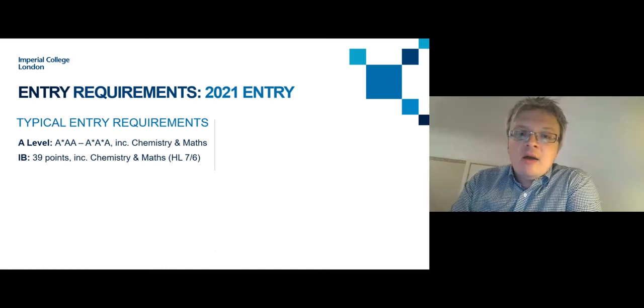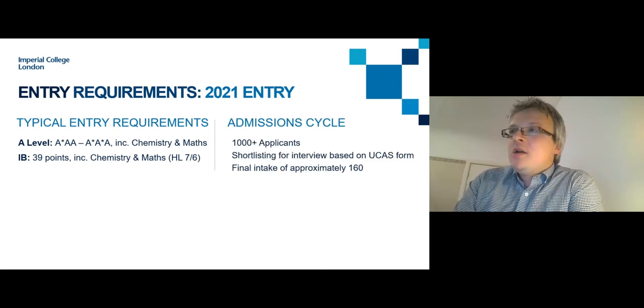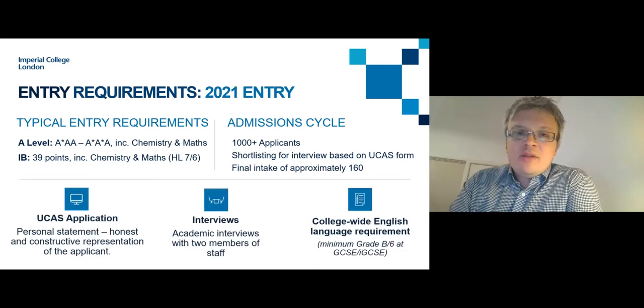We don't simply look at predicted grades and subject combinations — although they are important — we also look at the reference, personal statement, and a whole range of other factors to get a thorough and comprehensive overview, enabling us to make accurate and valid decisions. For IB students it's 39 points including Chemistry and Maths. It is a particularly competitive application process: we have over a thousand applications each year for just 160 places, and we shortlist up to 75% of applicants for interview.